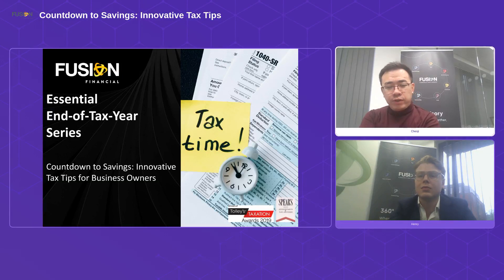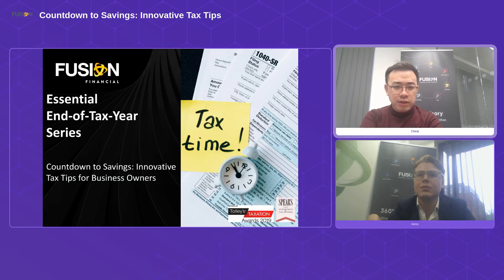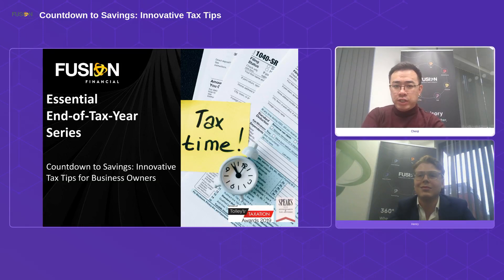Just a reminder: you can find the Q&A or chat function on your right-hand side. If you have any questions whilst we go through the slides and the webinar, please do type them into the chat function. Both myself and Henry are monitoring it, and we'll go through all of them in order towards the end of the webinar.